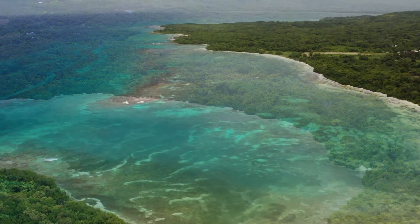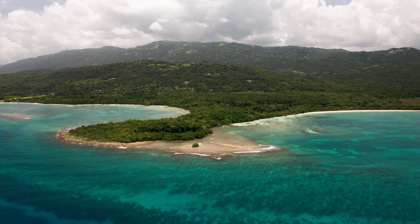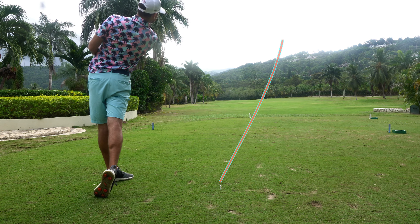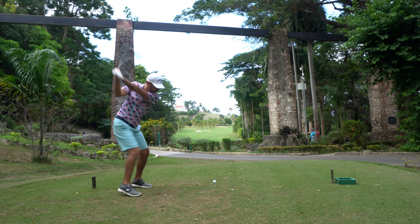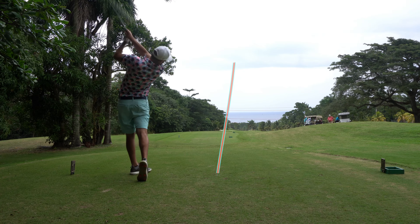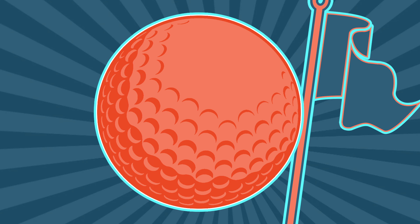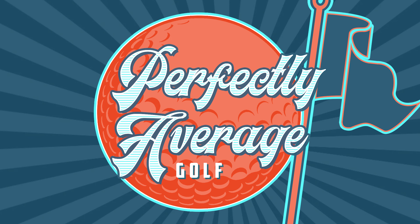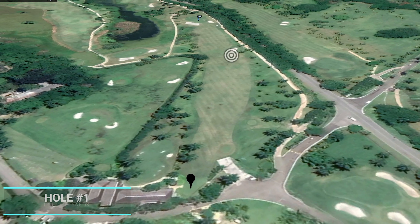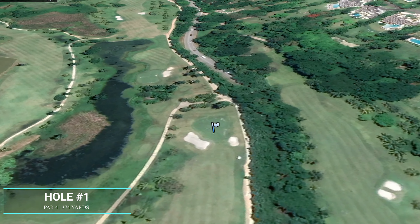Welcome back to Perfectly Average Golf and back to Jamaica for our final round where we take on the tips at Jamaica's number one rated golf course — the Tryall Club. Playing a par 72 at 6,800 yards from the back, a 74.8 rating, and the first hole is a dead straightaway par 4 at 374. Let's go.